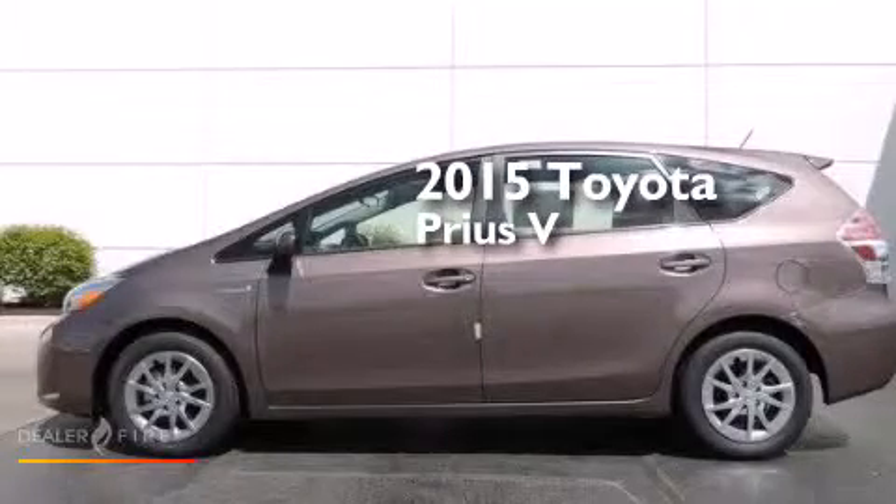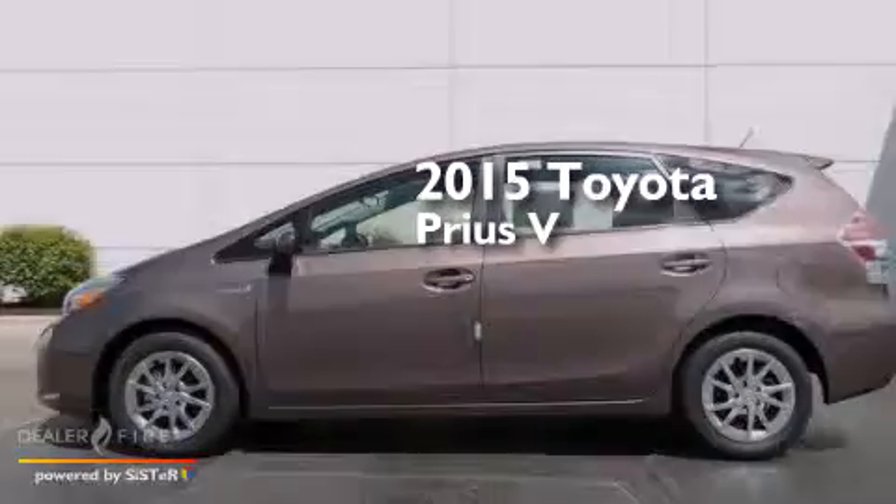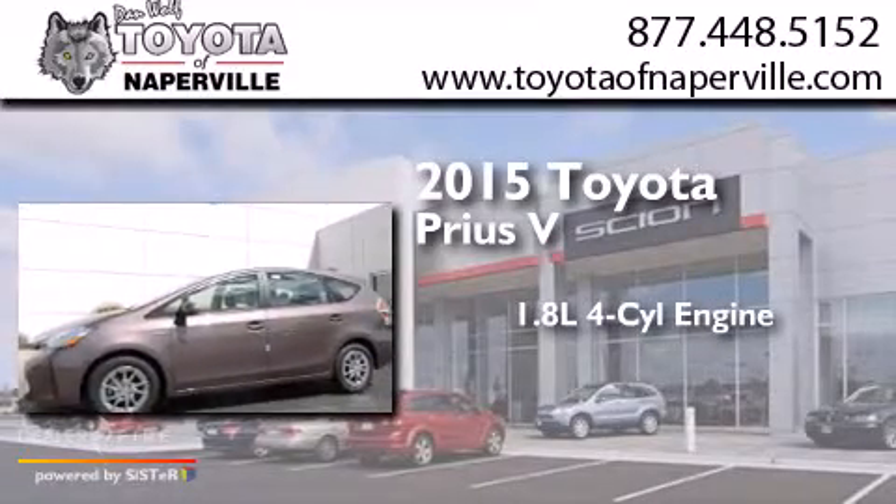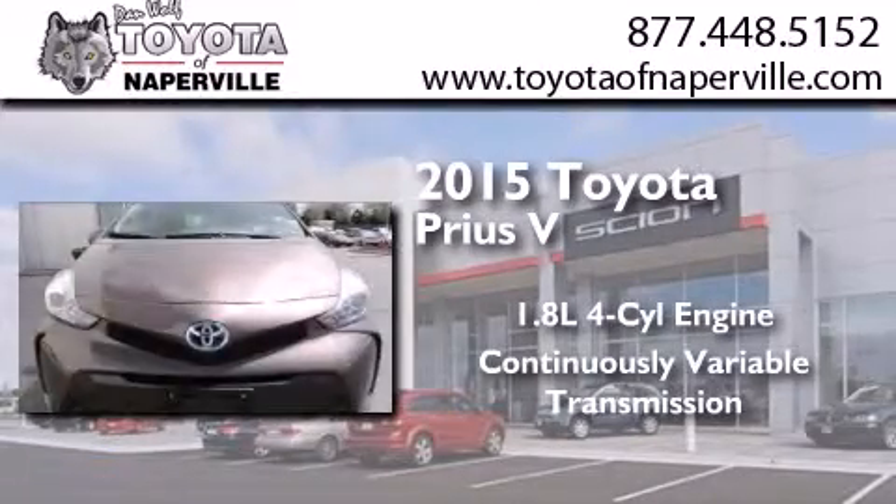This is a brand new 2015 Toyota Prius V. It has a 1.8-liter four-cylinder engine and a continuous variable transmission.